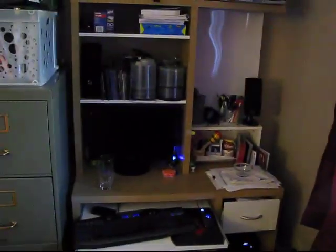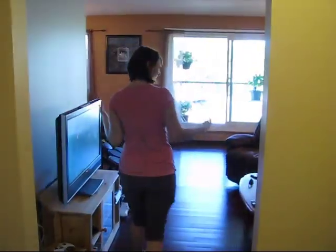We'll continue on our tour. Garden view room. We'll move on to Jane's bookshelf. Back into the hallway, into the living room.